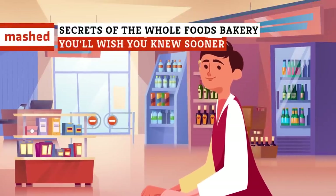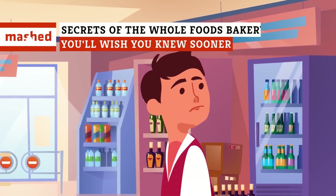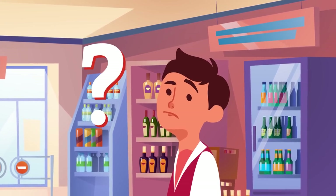Most regular shoppers know the ins and outs of Whole Foods, but if you're a casual Whole Foodie, you might not know these store secrets that can make your life so much easier.